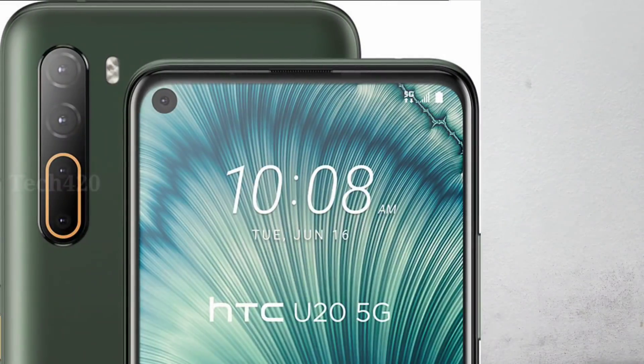On the front, there is a punch-hole camera. Looking at the front, you can see the cutout on the left side. It has a 6.8-inch display size, making one-hand usage a bit challenging.